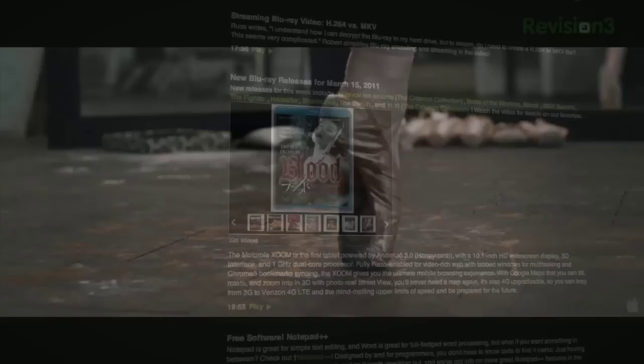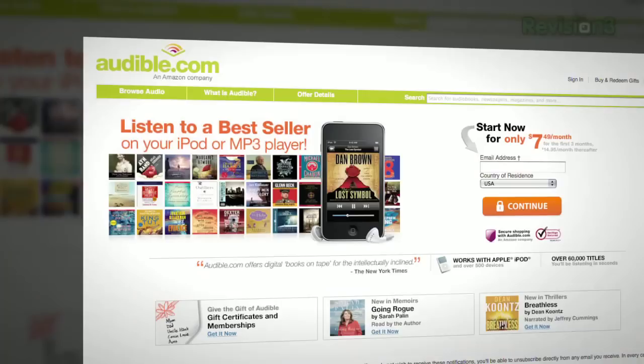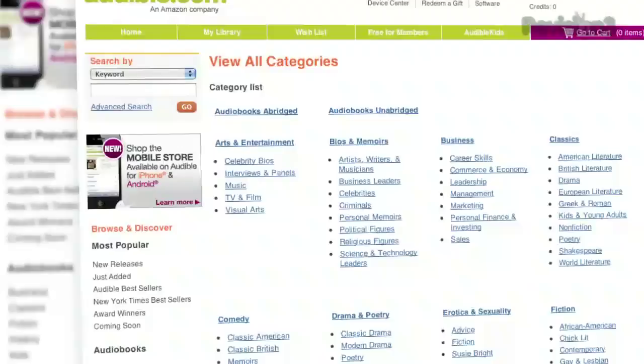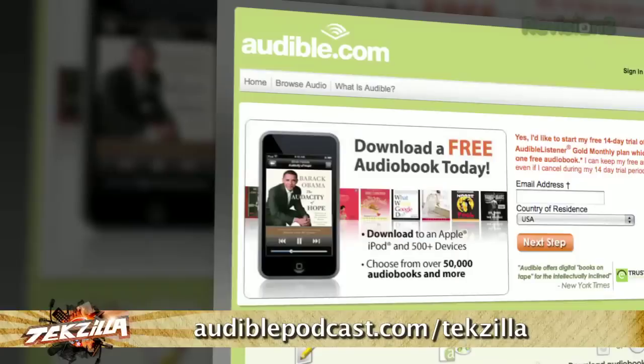Check show notes at techzilla.com or hdnation.tv for all this week's Blu-ray releases. Thanks to sponsor Audible.com — the leading provider of downloadable digital audiobooks with over 75,000 titles, playable on your iPod or MP3 player anytime. Choose from science fiction, thrillers, drama, comedies, business, history, and more. Go to audiblepodcast.com/techzilla for a free audiobook download when you sign up today.